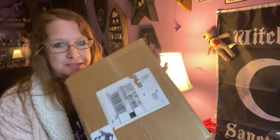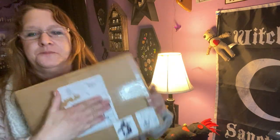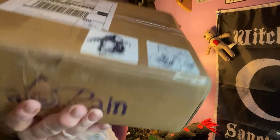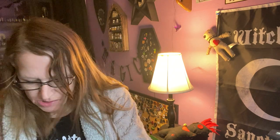I wanted to share a box I got in the mail today. It has got cute little stickers on it — a witch and a potion bottle — and it's from Spiral Rain. This is the March box. I usually get two boxes from Spiral Rain. I subscribe to the Apothecary box and the Witch's box. She did a little something different, so I'm going to see how that works out.